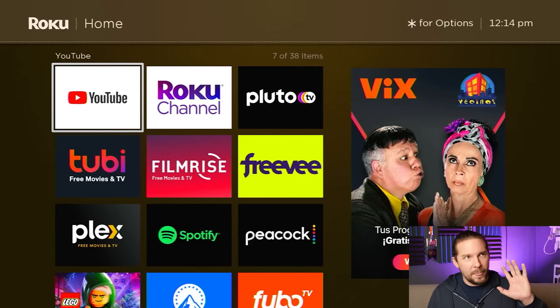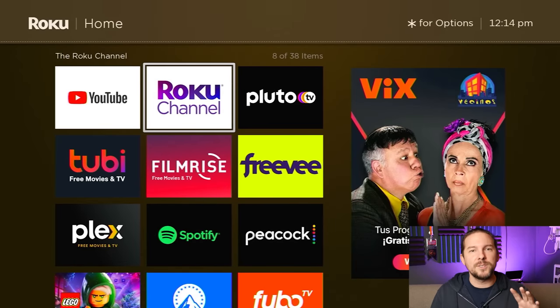After YouTube, here come five apps that I'm going to lump together: the Roku Channel, Pluto, Tubi, FilmRise, and Freebie. I will tell you more about them individually, but as a group, if you have these five entertainment apps, you'll never have to pay for anything again. They're all commercially supported, most of them do on-demand and live stuff, and between the five of them, you'll never run out of things to watch, ever.